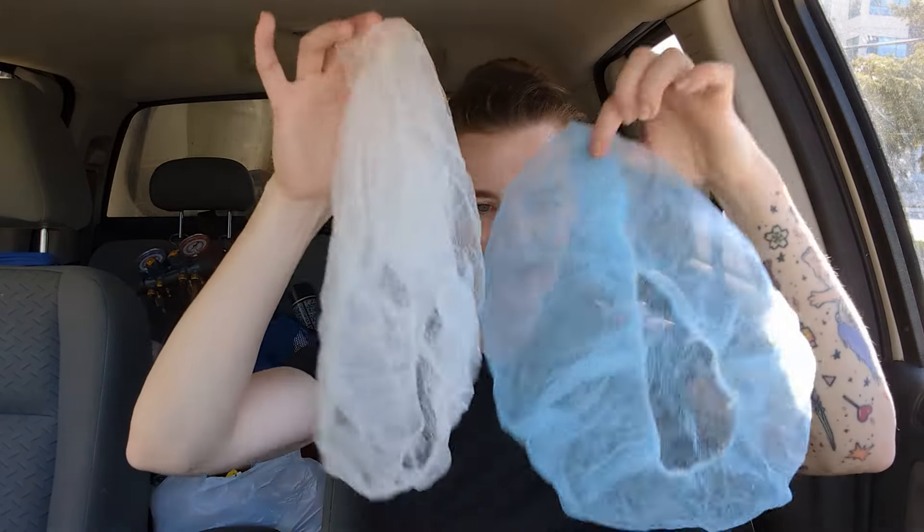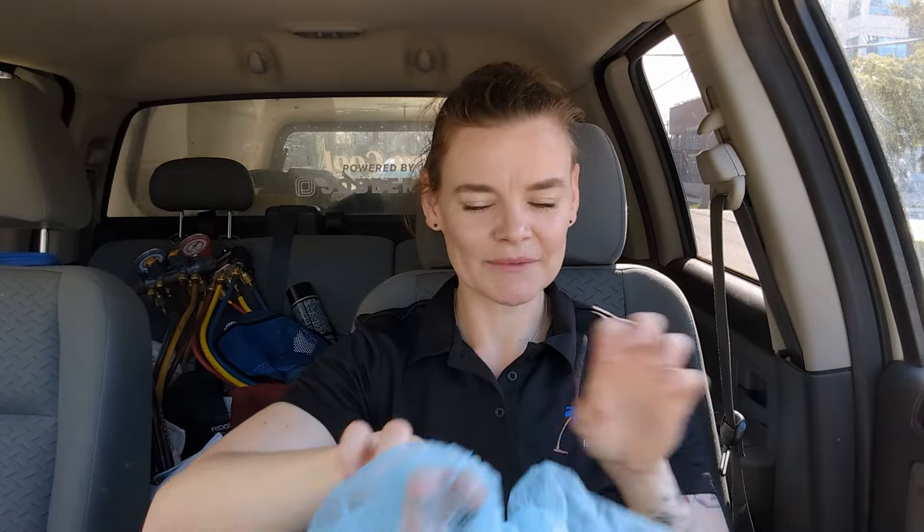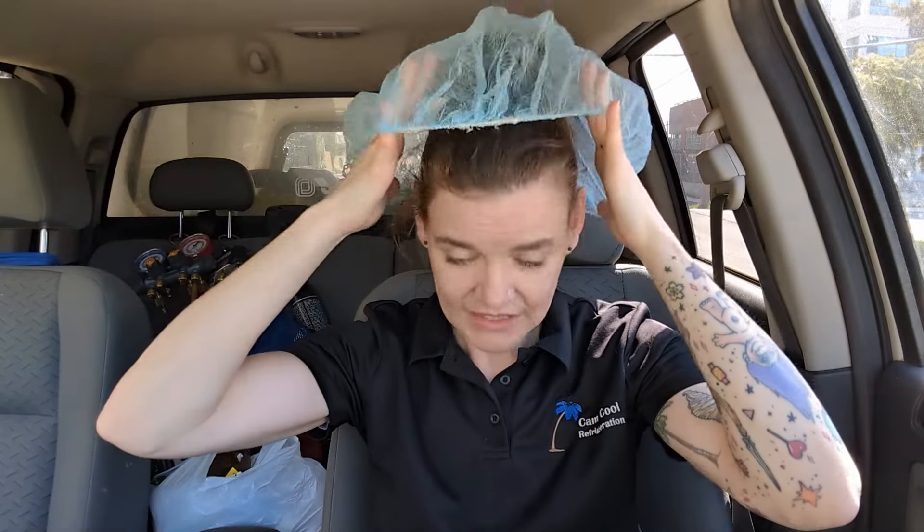Well, you guys, that is all the HVAC adventures I have for you this week. Now I'm trying to decide if I like blue or white better — I think I'm going to go with the blue. It's going to be my new signature look. How about that? Thanks for joining me on the HVAC Diaries. See you guys next week. Bye.